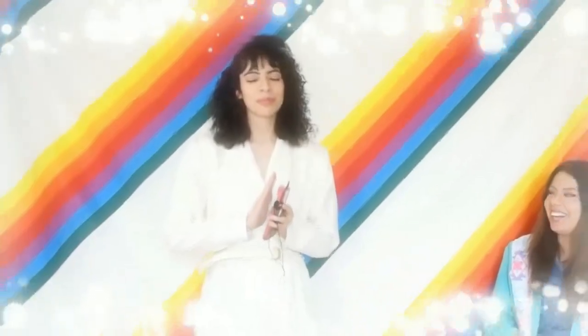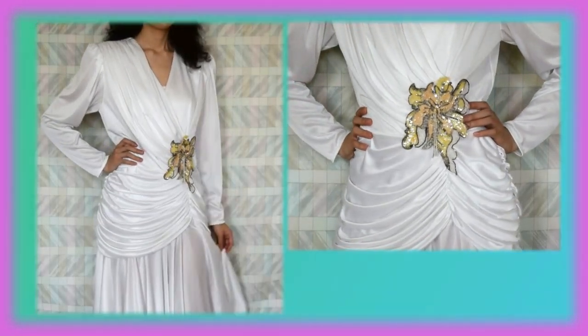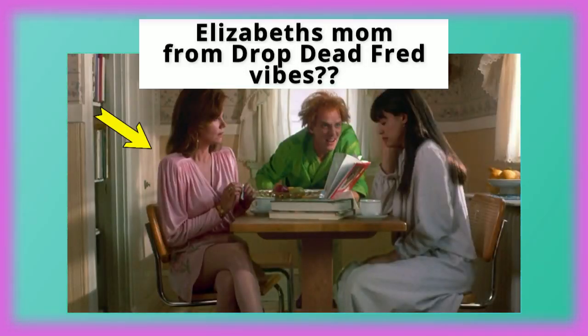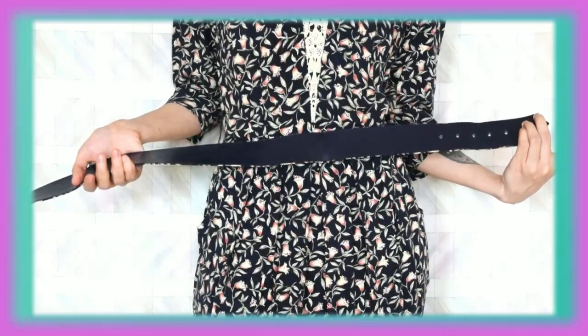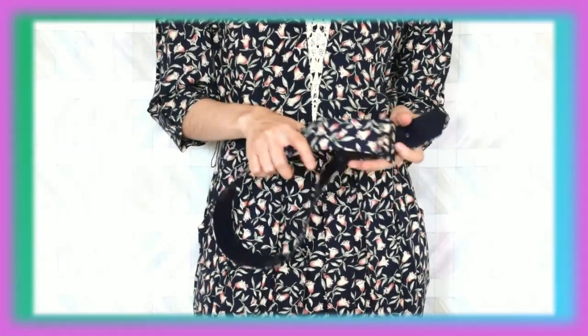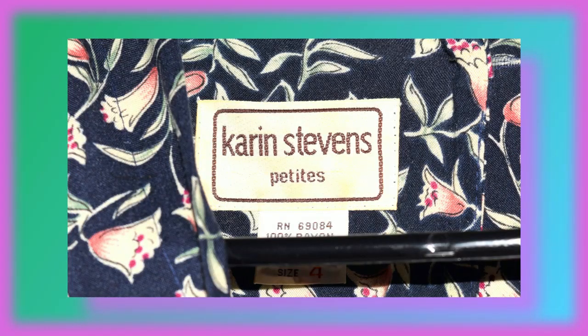You guys have already seen this in my closet clean out. We have this very long, robe-style dress and this is by Casper ASL. Next up is the white dress from the same video and this is by Abby Kent. Now this dress is the last of the dresses in the pile and it's very unique — it fits me very well. It comes with a very snug belt which accentuates my waist, and very large shoulder pads, and this is by Karen Steven.